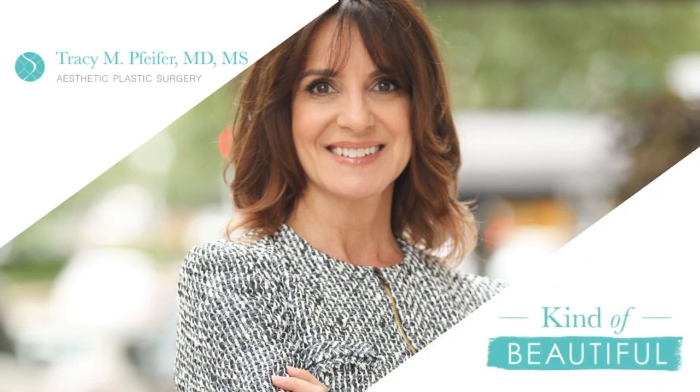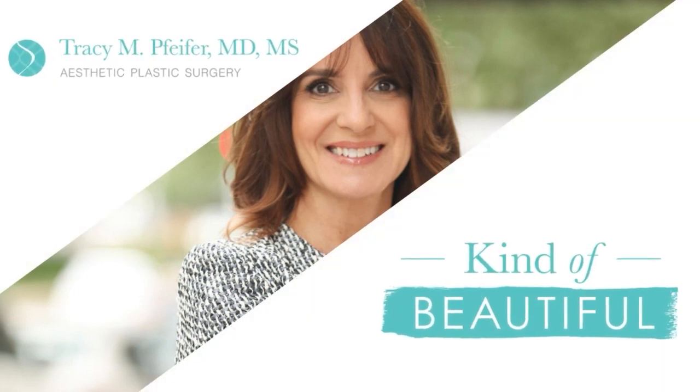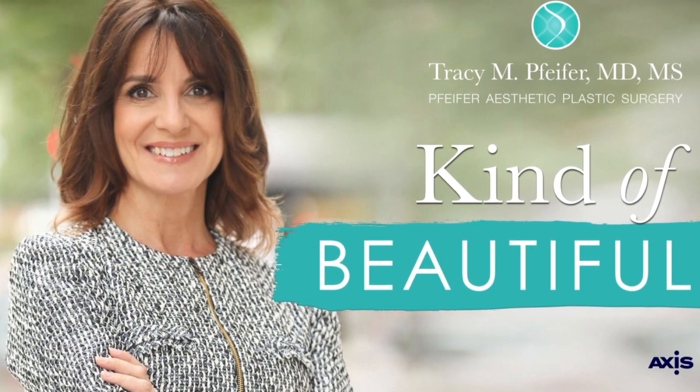To learn more, go to kindofbeautifulpodcast.com or follow Dr. Pfeiffer on Instagram at drtraceypfeiffer, spelled P-F-E-I-F-E-R. Links to learn more about Dr. Pfeiffer and anything else mentioned on today's show are available in the show notes. The Kind of Beautiful Podcast is a production of The Axis, T-H-E-A-X-I-S dot I-O.